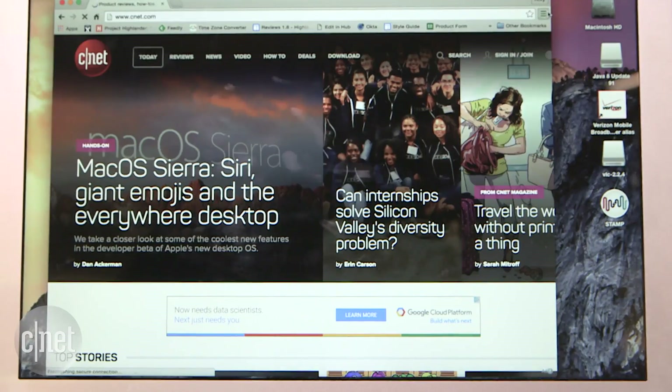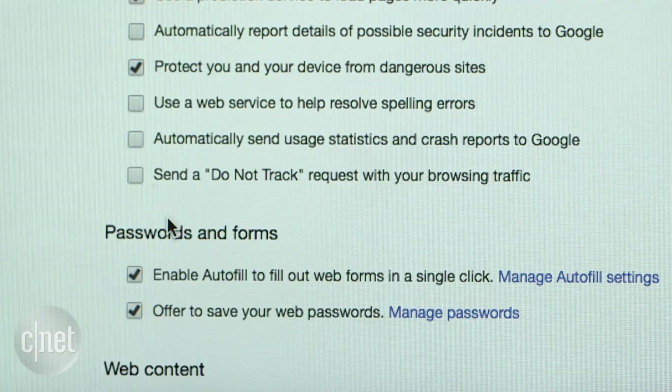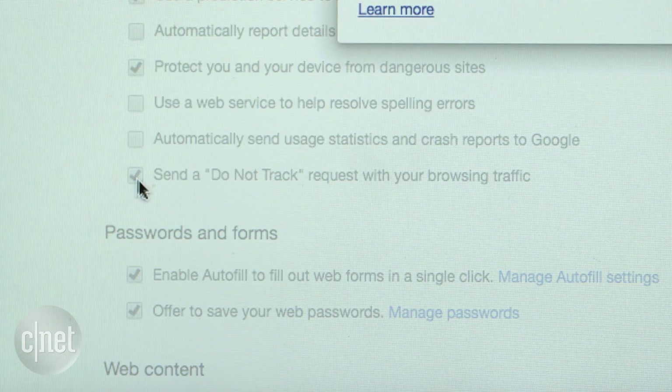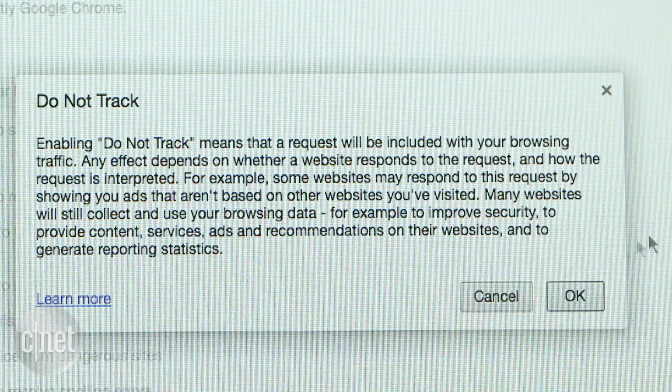For Chrome, open the Settings tab from the menu and scroll to Show Advanced Settings. Click the Send a Do Not Track request option. Know that honoring this request is voluntary and sites may still be able to track you.